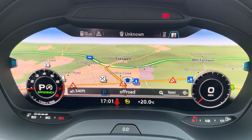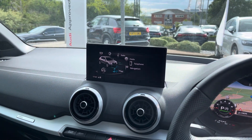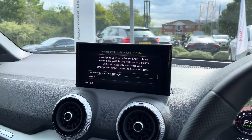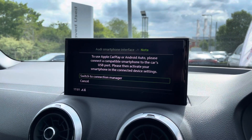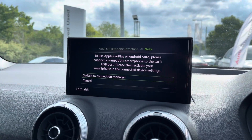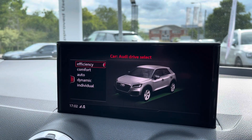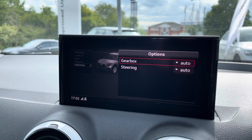Looking over to our central infotainment screen, controlled via the selector near the gear stick, you've got navigation as standard, plus Apple CarPlay and Android Auto so you can use things like Spotify and Siri whilst on the move, making it much easier, safer, and giving you a more familiar layout. You also have Audi's famous Drive Select — choose Efficiency for economy, Dynamic for a spirited drive, or Individual to customise the settings for yourself.